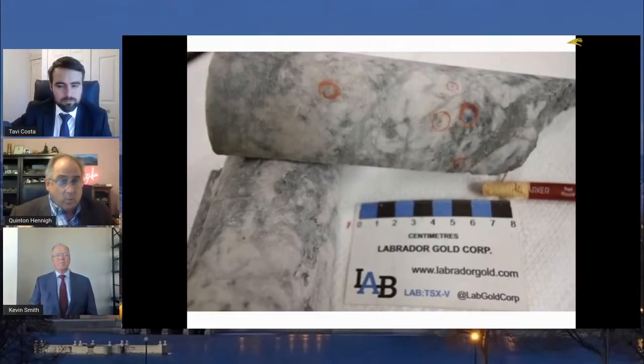Here's some of the core. The key takeaways here: the gold is very fine-grained, disseminated through the quartz, very similar to what we see at Keats. It's the same style of gold.